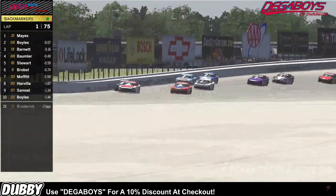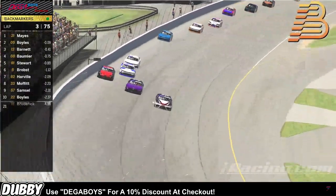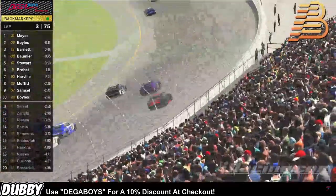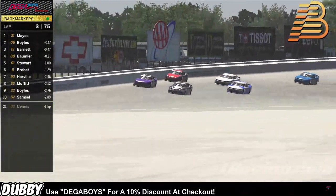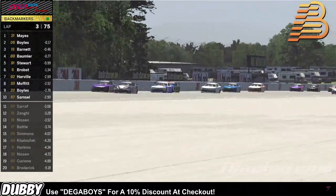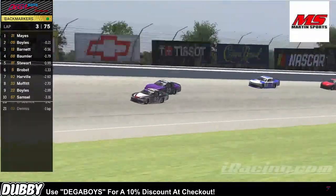Mays shuts the door on the 05 coming down the back straightaway as the mess continues behind him. A little bit of contact there now coming into turn one. Jackson Samsel almost gets into the wall. The 33 car still to the outside of the 92 of Corey Harville coming off of turn two. These guys are still gonna be side by side, drag racing it down the back straightaway as Jackson Samsel grabs a little bit of wall off of turn two going into turn three.